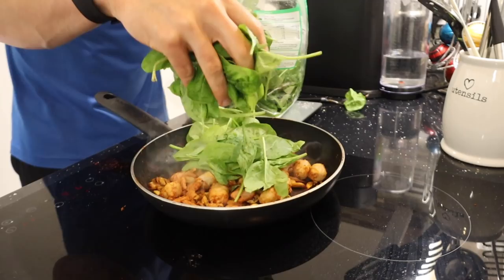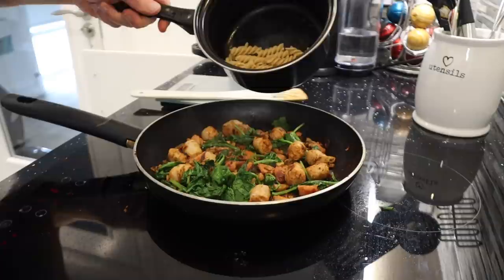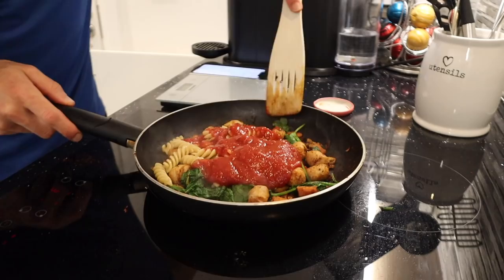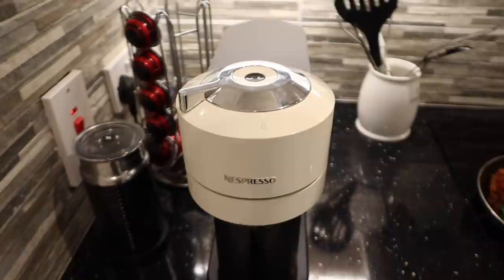Now that everything on the pan is almost done, I'm adding 50 grams of spinach, which wilts down to nothing in about four seconds. For the final stages, I'm adding the pasta into the meat and veg mix along with 150 grams of tomato and chili pasta sauce — from the jar, but make your own if you're a pasta sauce snob. Speaking of being snobby, ever since I got my Nespresso machine I think I'm turning into a bit of a coffee snob — instant coffee just tastes terrible now. Comment below: what are you snobby about?